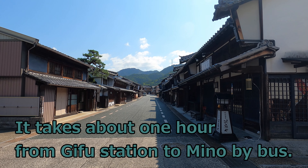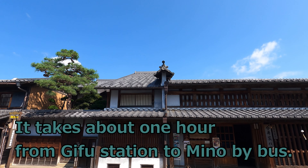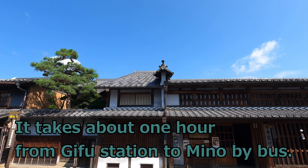Hi, I'm Satomi, a licensed tour guide for foreign tourists. I live in Gifu Prefecture, located in central Japan. Today, I'm in the castle town in Mino City.